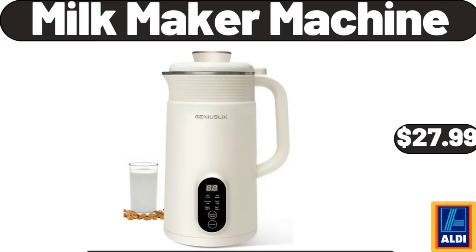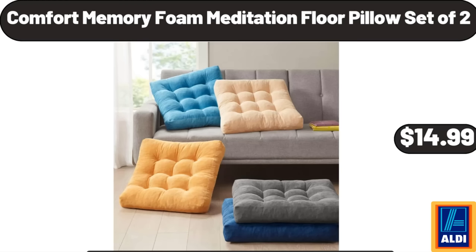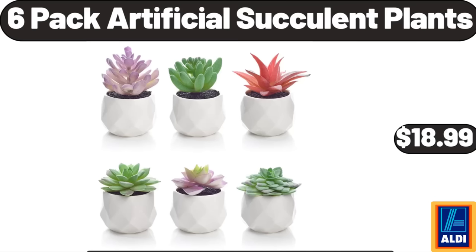Milk Maker Machine: $27.99. Benden Board Book Plush Set: $14.99. Comfort Memory Foam Meditation Floor Pillow, Set of 2: $14.99. Wall Burgers Fresh Gourmet Blend Angus Beef Burgers: $6.99. 12-Inch Aluminum Stock Pot: $19.99.